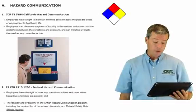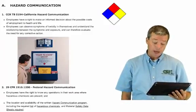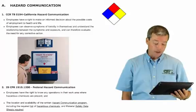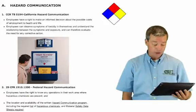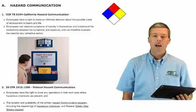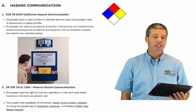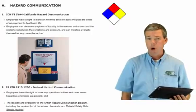29 CFR — Code of Federal Regulations 1910-1200 — says employees have a right to know any operations in their work area where hazardous chemicals are present. You need to know where the chemicals are in the workplace, and the location and availability of the written hazard communication program and the required list of hazardous chemicals, including the material safety data sheets. These are contained in your IIPP which has been delivered to you. You also need to know where the MSDS sheets are — for your sites I saw them in the office and also in the Milk Barn office.